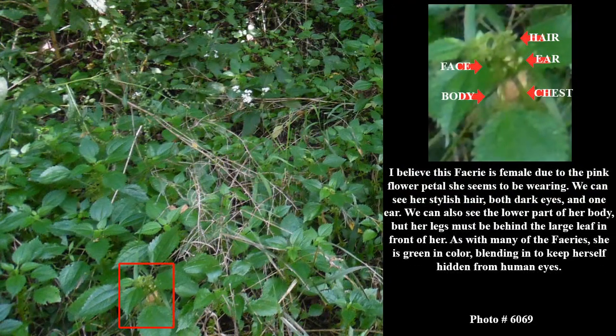I believe this fairy is female due to the pink flower petal she seems to be wearing. We can see her stylish hair, both dark eyes, and one ear. We can also see the lower part of her body, but her legs must be behind the large leaf in front of her. As with many of the fairies, she is green in color, blending in to keep herself hidden from human eyes.